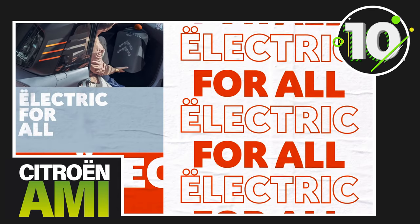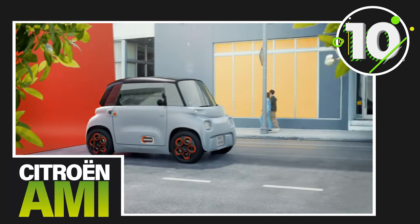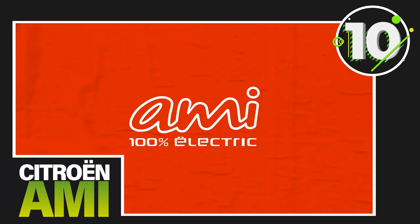As major cities across the UK and Europe get ready to go all electric — Paris, for example, has outlined its plan to ban ICE vehicles from its roads from 2030 — vehicles like the AMI will be an ideal choice in a few years' time.